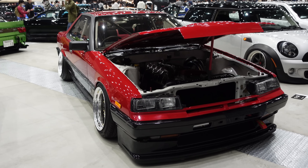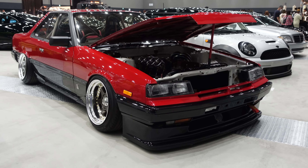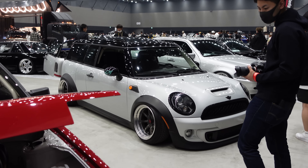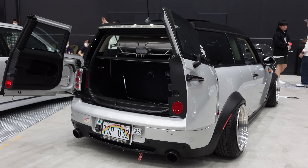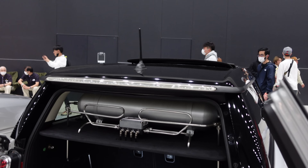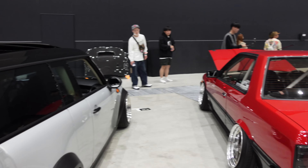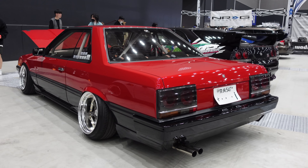The incredibly underrated ER30 Skyline — such a good looking car, underrated because there was never a GTR variant of this generation, but it looks so good. Then we've got a slammed Mini Clubman over there — checking out the fitment and stance, getting those classic barn doors open to expose the air ride suspension. And have a look at the back of the DR30 too: that massive exhaust it's got — again, such a cool, very underrated car.